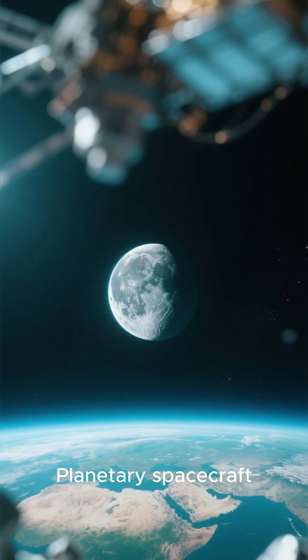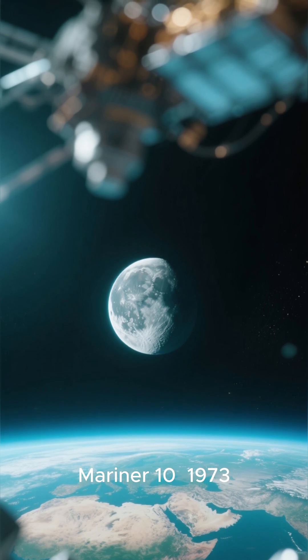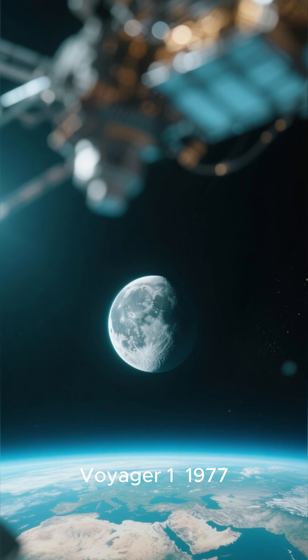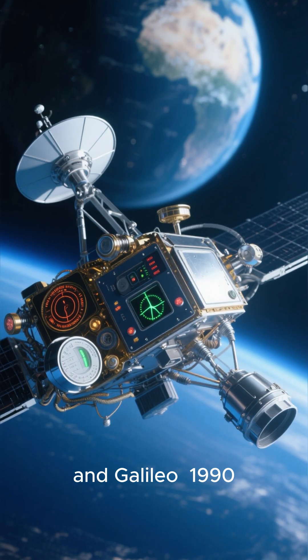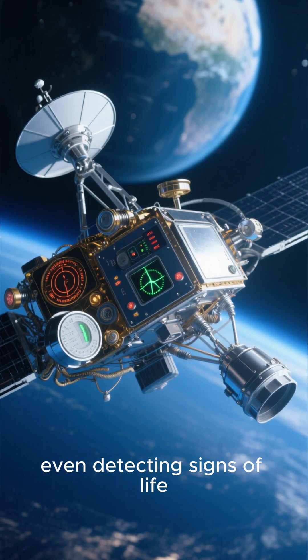Planetary spacecraft broadened our perspective. Mariner 10 (1973) created a composite Earth-Moon image. Voyager 1 (1977) photographed both in a single frame. And Galileo (1990) studied Earth during a flyby, even detecting signs of life.